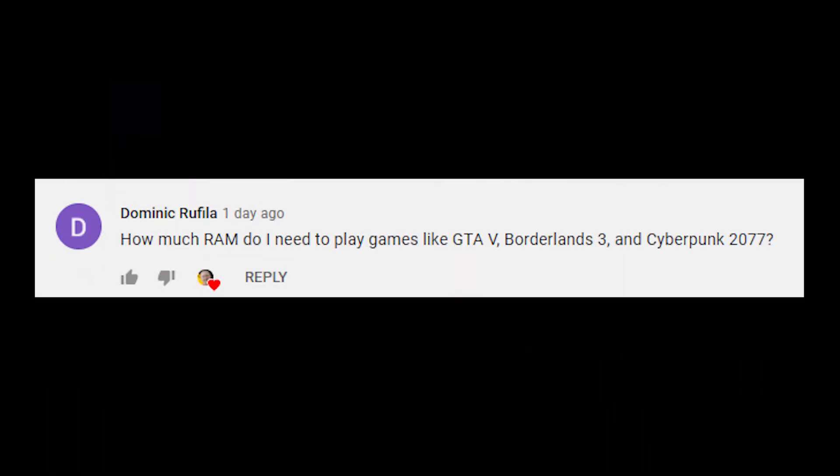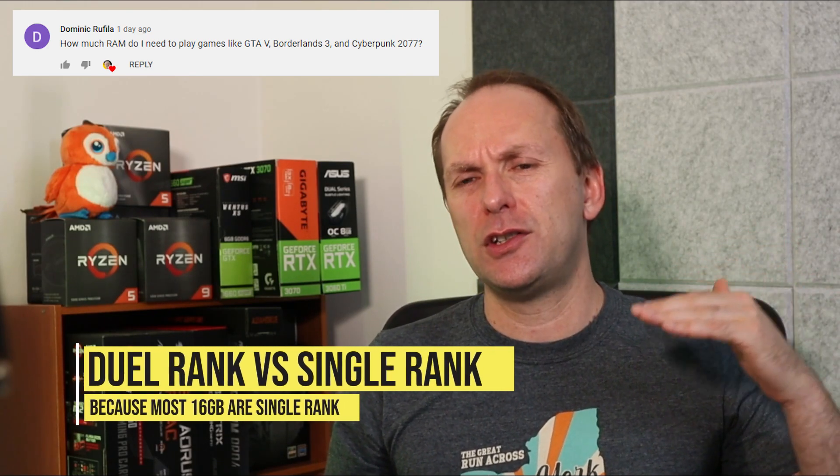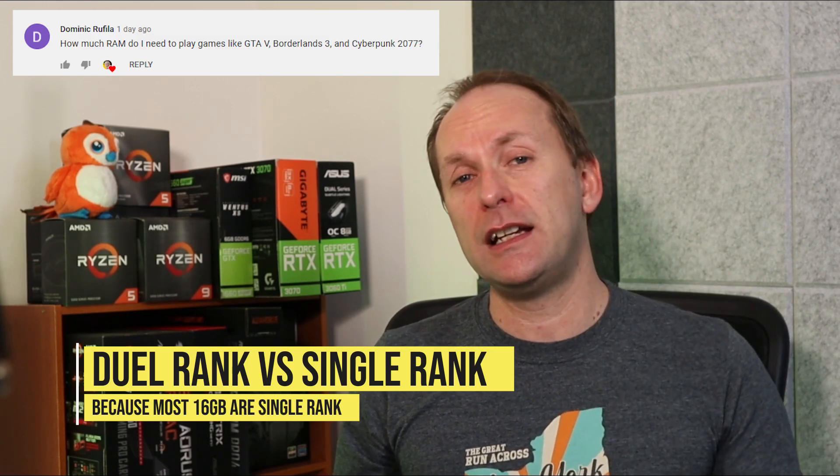Dominic asks: how much RAM do I need to play games like GTA 5, Borderlands 3, and Cyberpunk 2077? 16 gigs — super simple answer, because most games don't really use more than 8 or maybe 10 gigabytes of memory at most. That said, I usually get 32 gigs; there have been performance reasons to do that in the past, having more to do with getting dual rank versus single rank, since most 8GB sticks are single rank. Now a lot of 16GB sticks are also coming out single rank, which has become a total mess in the last six or seven months. But if you're gaming right now, 16 gigabytes should do you fine.